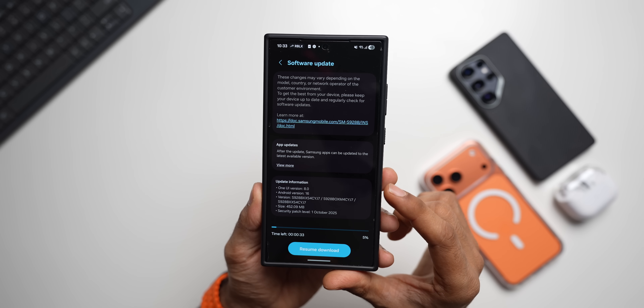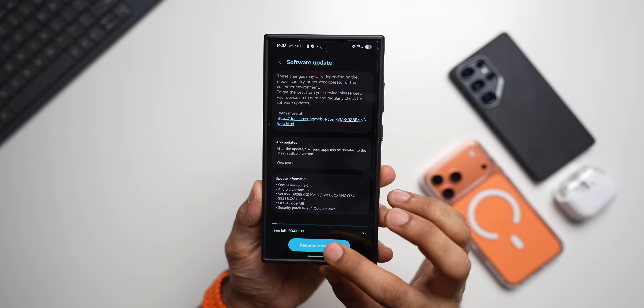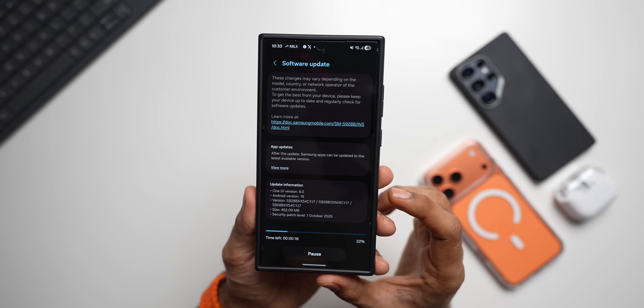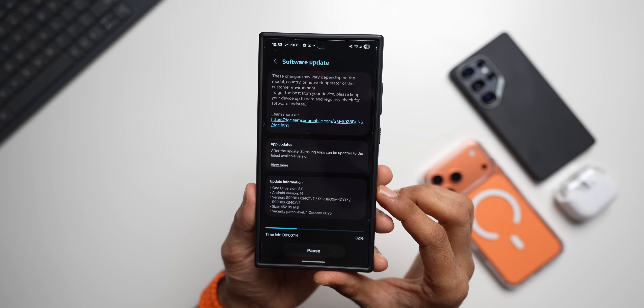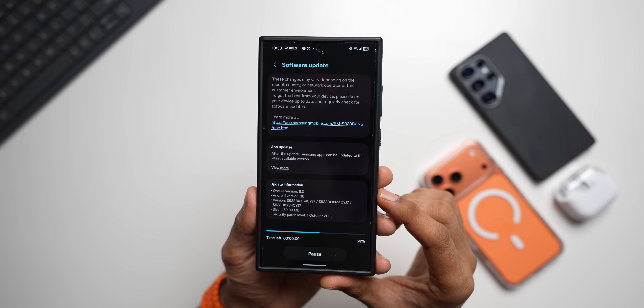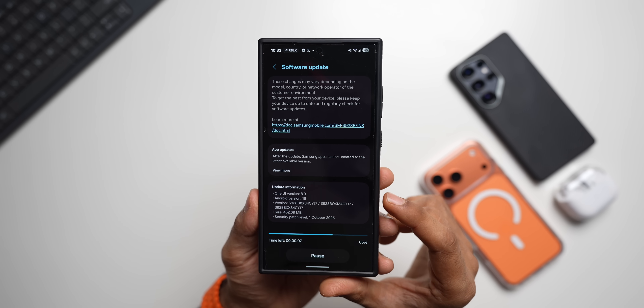We are going to resume the download and install it, and then check the performance on the device. We'll open a few applications — that's our usual test — and check the animations. Then I will talk about the other very exciting update, so stay tuned.